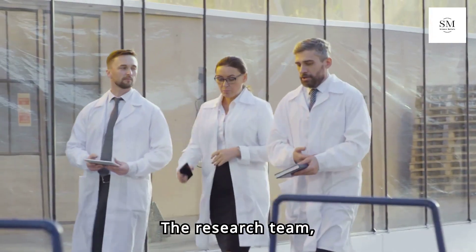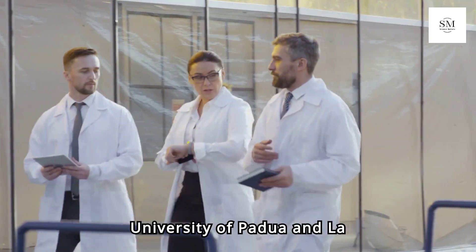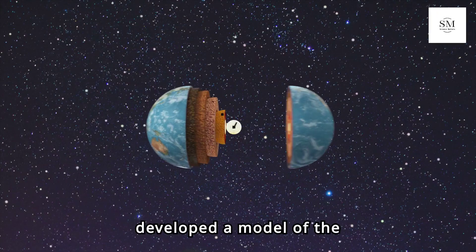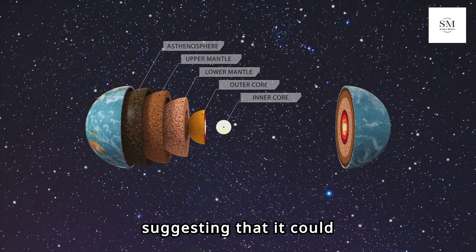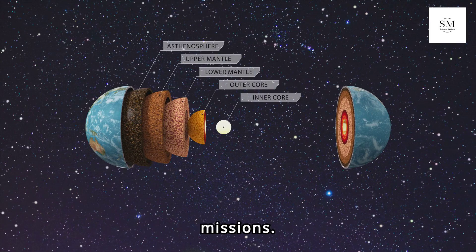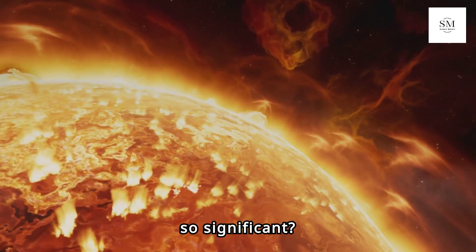The research team, including experts from the University of Padua and La Venta Geographic Explorations, developed a model of the identified conduit, suggesting that it could serve as a potential habitat for future lunar missions.